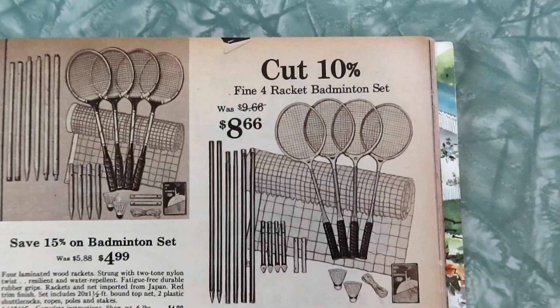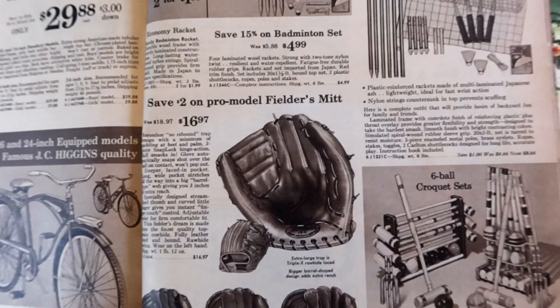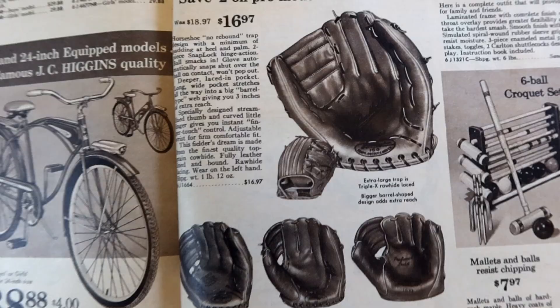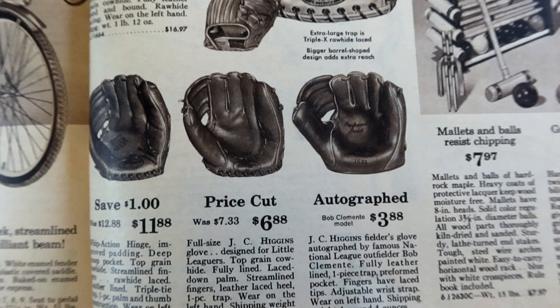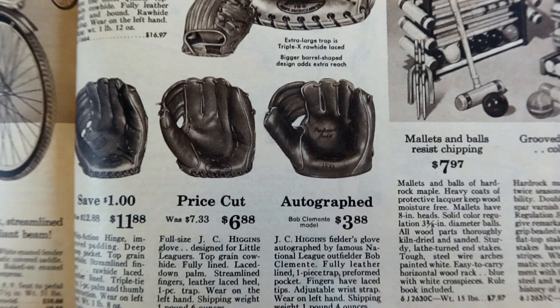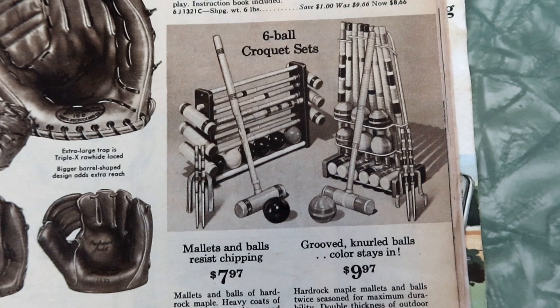Boy and girl in your family? They can both use a JC Higgins convertible — simple, remove the top bar. I never personally really understood the difference between a boy's bike and a girl's bike. Is it a center of gravity thing? Is it anatomy? I don't understand it. The famous JC Higgins quality bike — exciting modern flow bar styling, sleek streamlined tank, stylish fender light casts brilliant beam. Now we have a badminton set to go along with the clothing from the very beginning of the catalog — for when you're playing athletic competitions in the Catskills in your Jamaica shorts or pedal pushers. Plastic reinforced rackets made of multi-laminated Japanese ash.